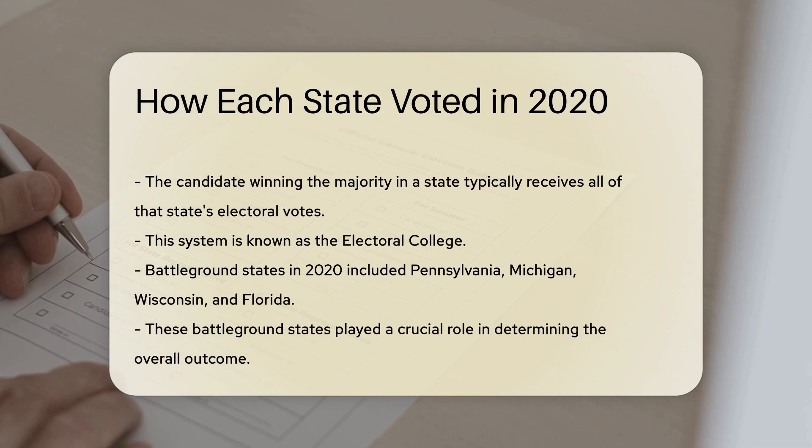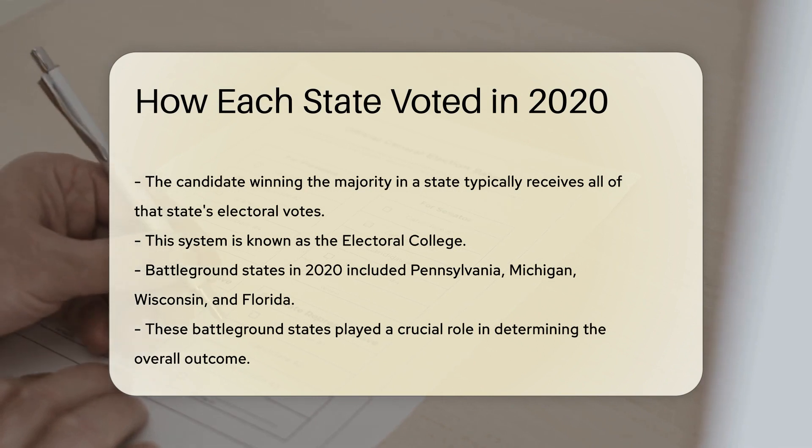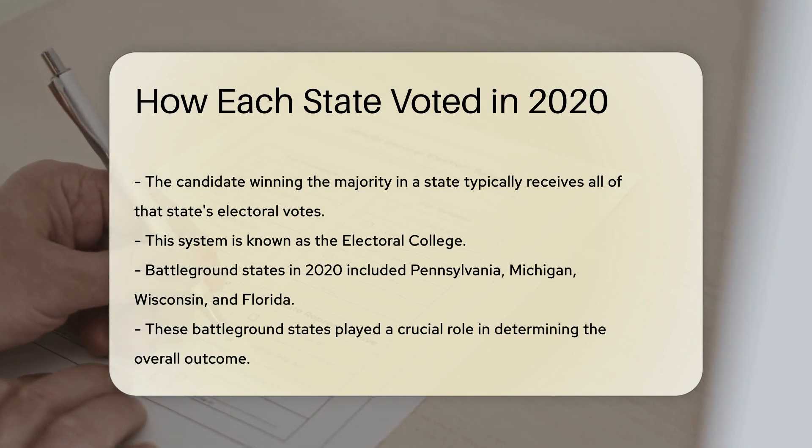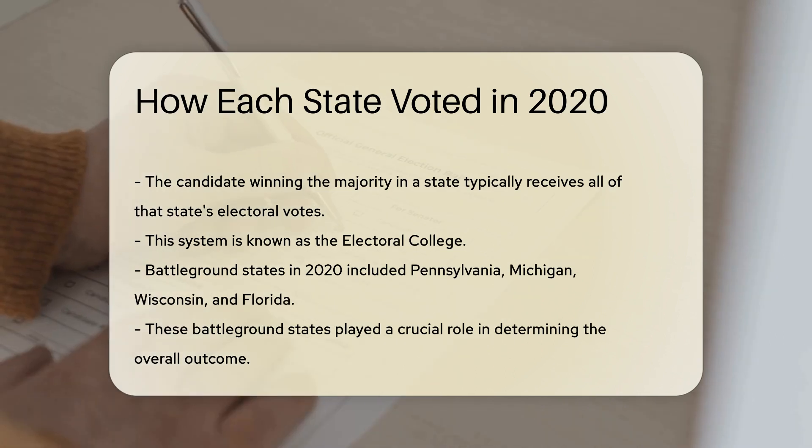In 2020, some states were considered battlegrounds due to their potential to swing either way. These states included Pennsylvania, Michigan, Wisconsin, and Florida. The results in these states were closely watched as they played a crucial role in determining the overall outcome.